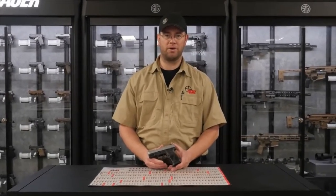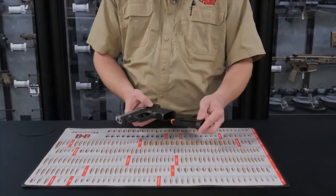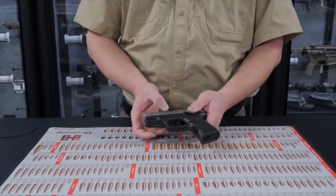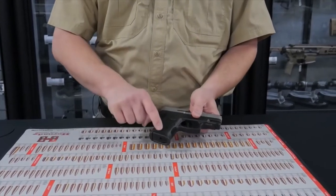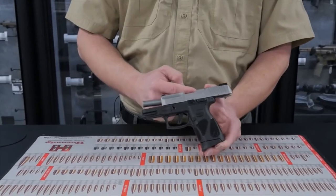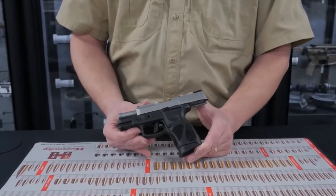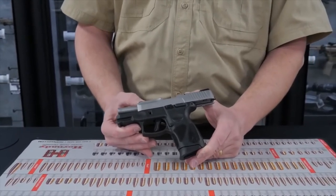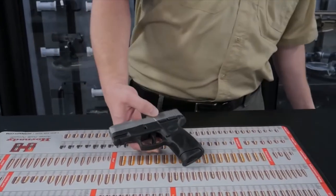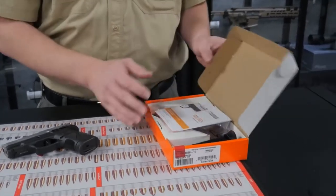Number three on our list is the Taurus G2C. This is a 9mm handgun. Comes with a 12 round magazine, also with an orange follower. It has a trigger safety, a thumb safety, and a takedown similar to a Glock. The grip sections are stippled so you can get a secure grip on there. It has a round chambered indicator and adjustable rear sight. One of the attractive features about this gun is the price point — it comes in lower than other guns of its size and class. The Taurus G2C comes in a box with a lock, a user manual, and an extra magazine.